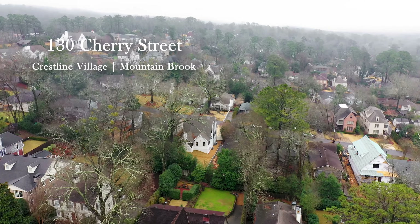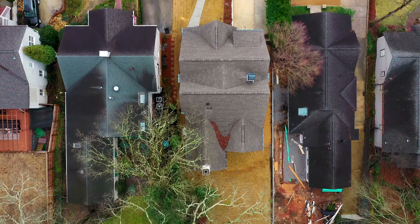Welcome to 130 Cherry Street, an all-new construction home in the heart of Cresson Village in Mountain Brook.